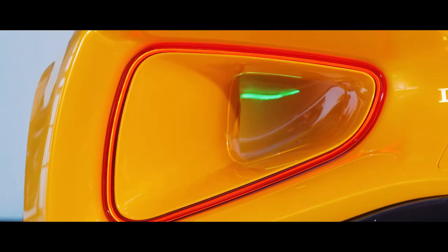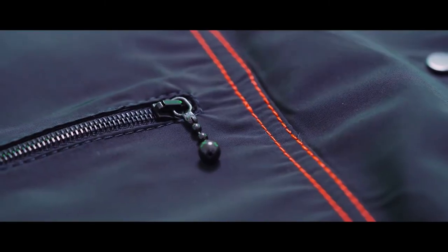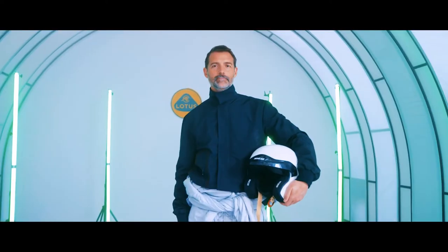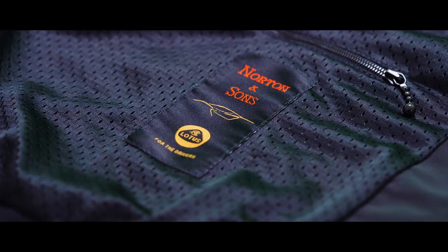Both the jackets and the car are unique, contemporary, and designed for performance. They're made with passion and the best of British craftsmanship. When you bring great brands like Lotus and Norton & Sons together, thrilling things can happen.